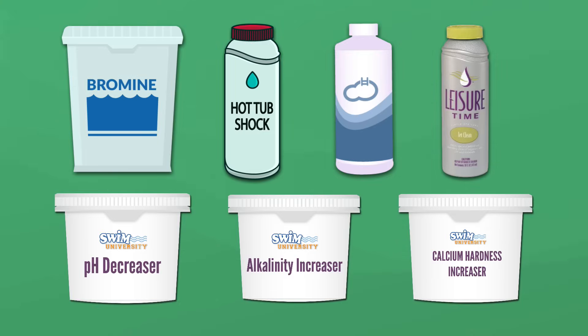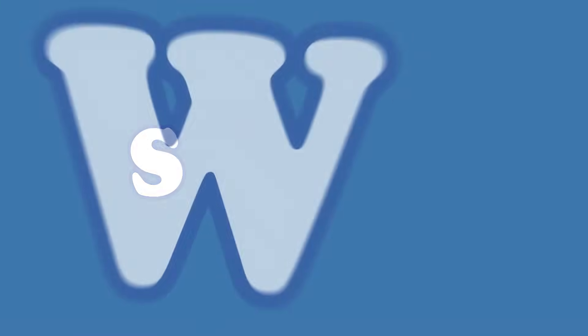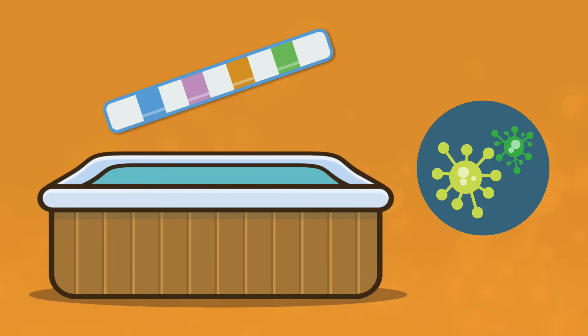There are seven chemicals you absolutely need to keep your hot tub clean and clear, and there are a few that aren't really necessary. So we'll show you how to pick the right chemicals and how much to add to your hot tub. If you want to keep your hot tub water balanced and avoid major problems like algae, bacteria, and biofilm buildup, you'll need to have at least seven hot tub chemicals on hand.